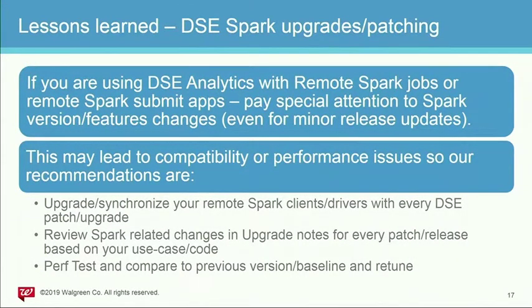Lessons learned: we use DSE Analytics with remote Spark jobs, and we learned the hard way during upgrades. A lot of times we either break things or see performance degradations when we don't correlate the remote server DSE Spark version with the client in your DataStax cluster. The reason is that Spark version changes are very rapid within the Spark ecosystem, and what may be a minor patch release for DSE could actually be a major change for Spark. So you really need to pay attention, make sure you test it, and give yourself enough time before scaling out to other environments.